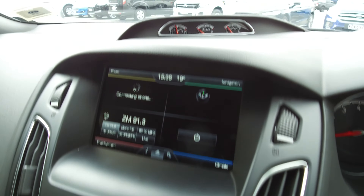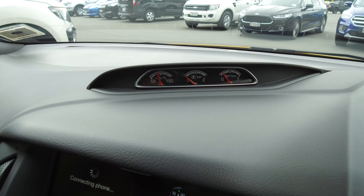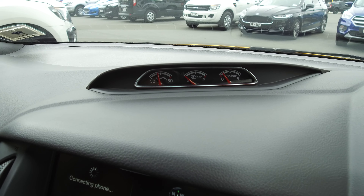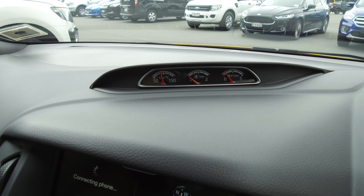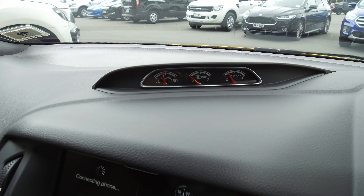In the centre at the top we've got our gauges. From left to right: oil temperature, boost pressure in the middle, and oil pressure on the far right.